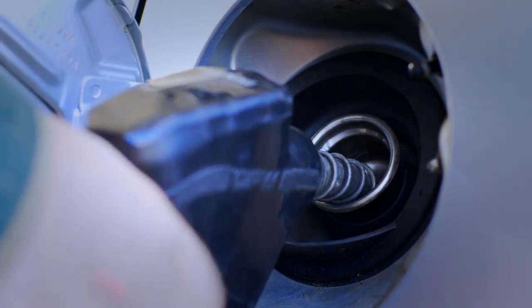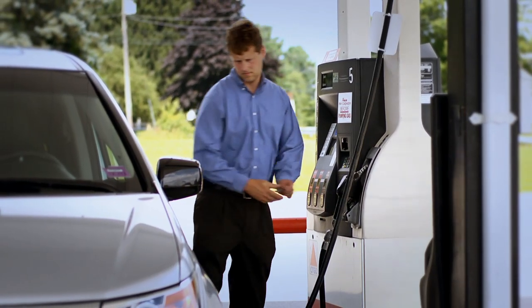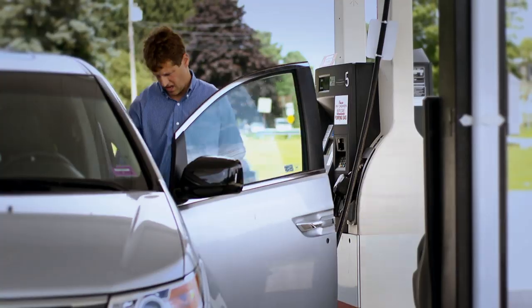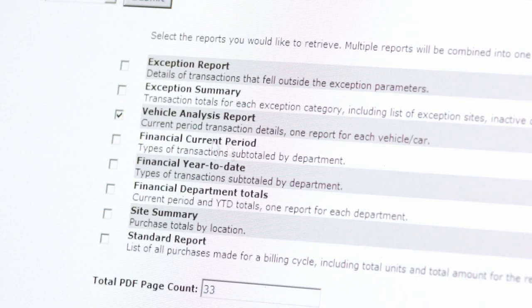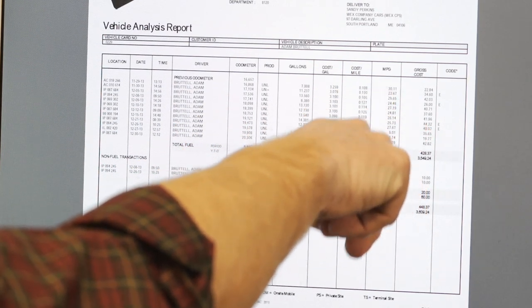Most transactions go without a hitch, but if you ever do have a problem, we're here to help. Just call the customer service number on the back of your card. By using the fleet card, your company has all its fueling receipt information and record keeping done automatically. The information about your fuel purchases goes directly to our computer center for processing.